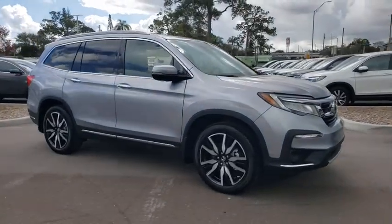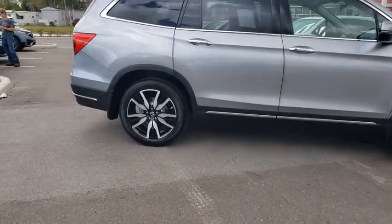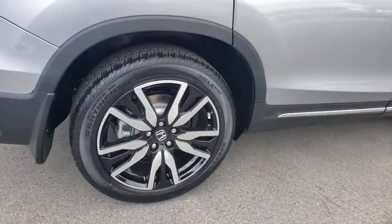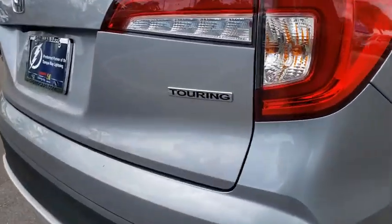Make a great choice today with the 2021 Honda Pilot — optimal utility, indulgent interior, powerful performer. You'll be ready for almost anything in the Honda Pilot. Here are some of this vehicle's great options: traction control, power liftgate, power passenger seat.